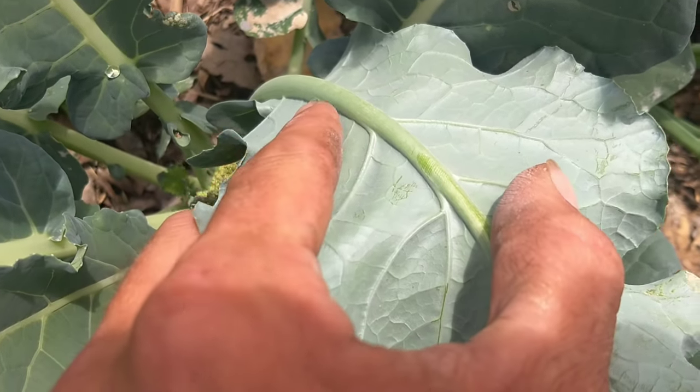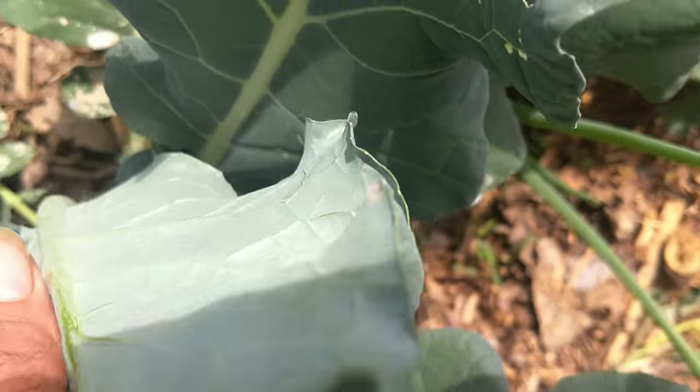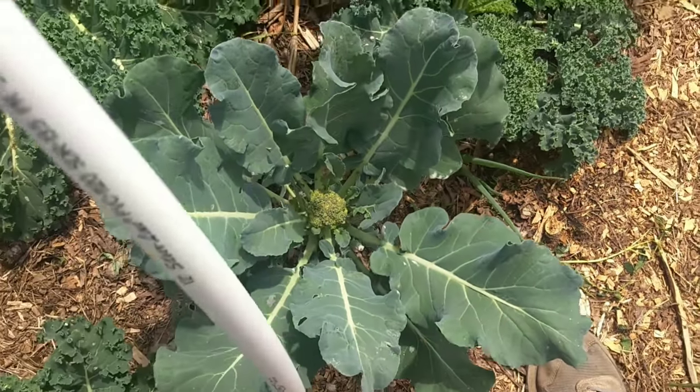So what we do to these guys is we smash them. We do all the bugs out here. The pests I'm dealing with right now are aphids, cabbage worm, a little green worm, and spider mites.